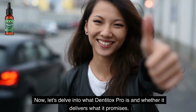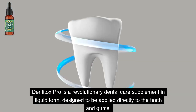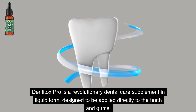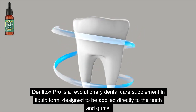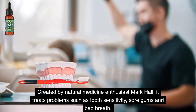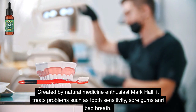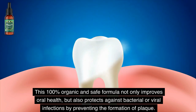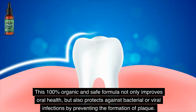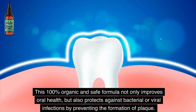Now let's delve into what Denti Tox Pro is and whether it delivers what it promises. Denti Tox Pro is a revolutionary dental care supplement in liquid form, designed to be applied directly to the teeth and gums. Created by natural medicine enthusiast Mark Hall, it treats problems such as tooth sensitivity, sore gums, and bad breath. This 100% organic and safe formula not only improves oral health, but also protects against bacterial or viral infections by preventing the formation of plaque.